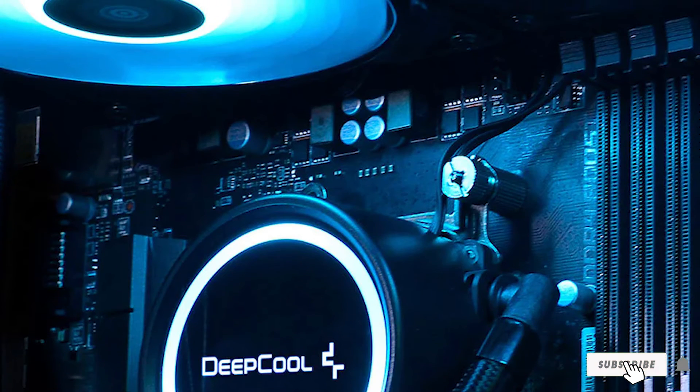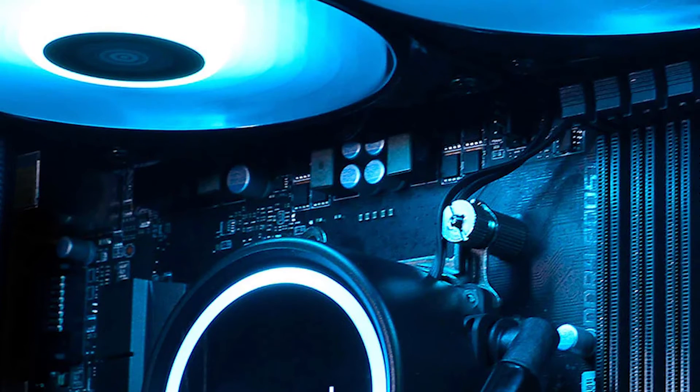If you're after a 240mm AIO that's inexpensive and quiet under less demanding loads, then the Deepcool Gammaxx L240 is a great choice. Sure, its noise levels can get high if you push it hard, but at this price it comes highly recommended.